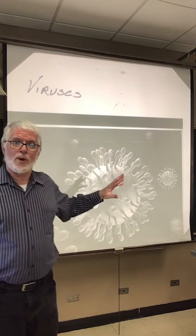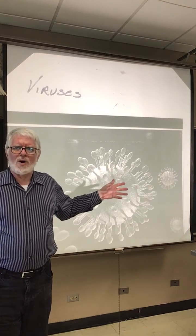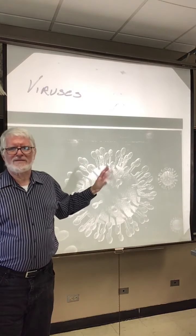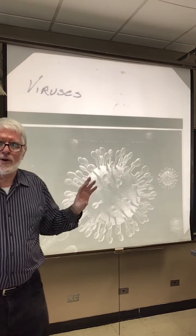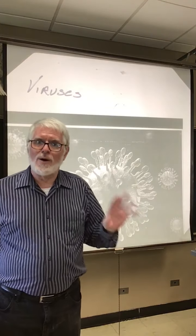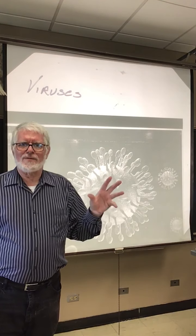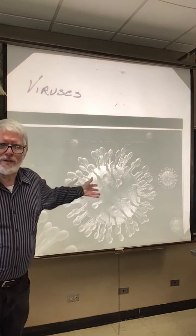A lot of viruses have protein-based casings, and you make them fall apart with alcohol and disinfectants — soap doesn't really do that much to those. Some of them are very good at surviving drying out. Flu viruses are — that's why they spread in dry indoor conditions so easily. For COVID, it's yet to be determined how effectively they survive drying out.